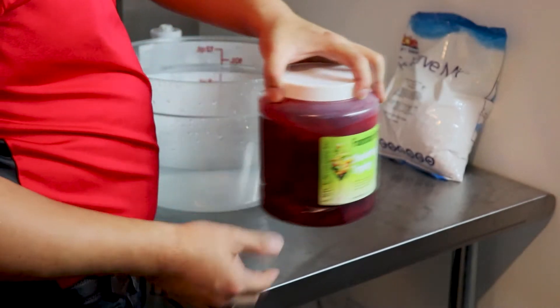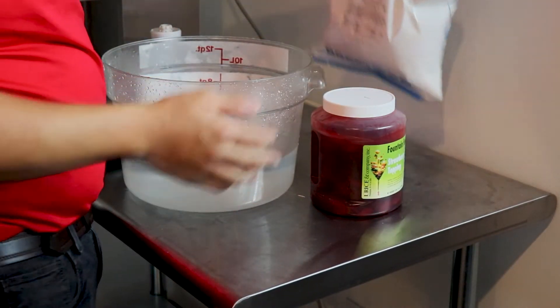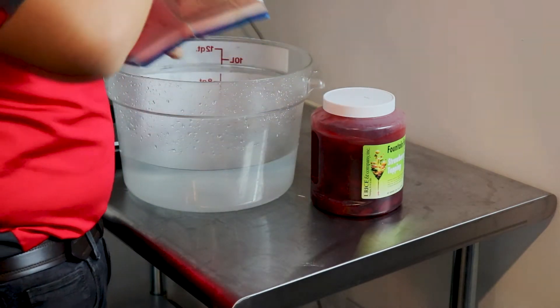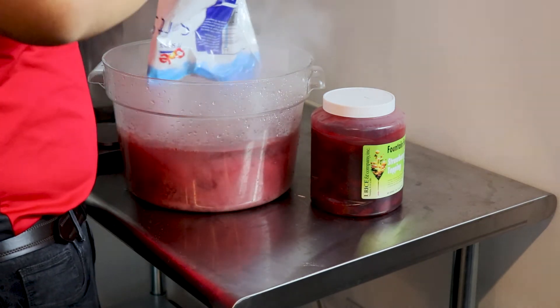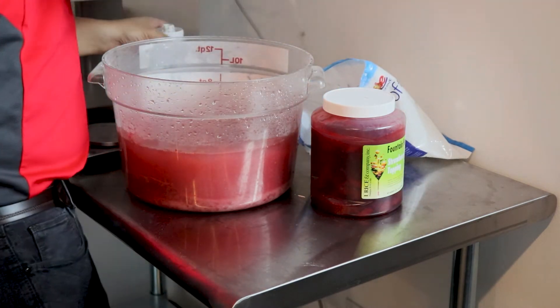Alright, let's begin. So I have a one gallon of water in the bucket. I'm going to add my Dole Strawberry Mix, and then we are going to blend.